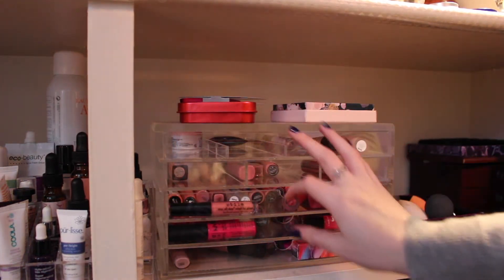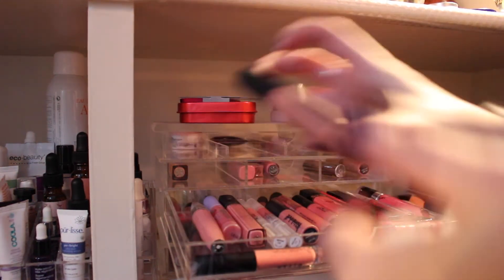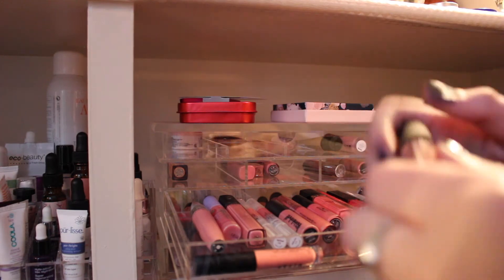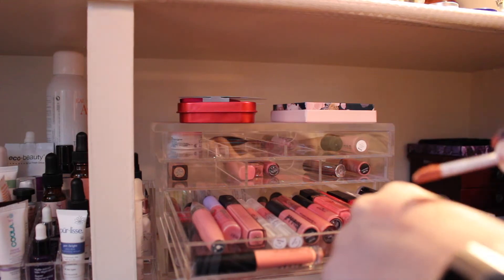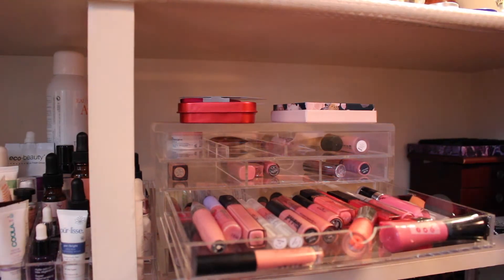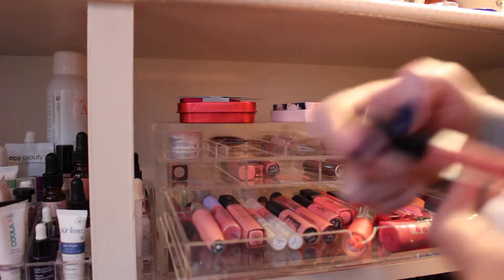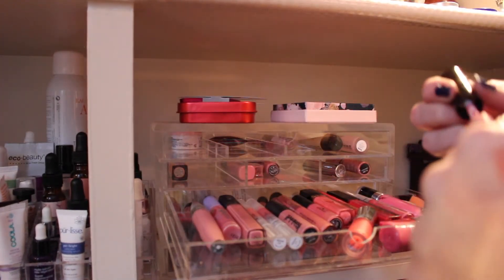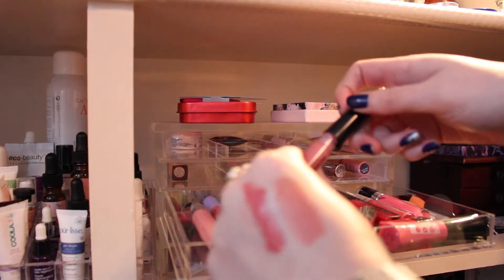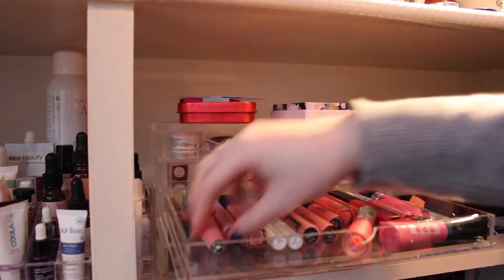Doing well so far. Next little section here — let me wipe off all my swatches. I really don't like these NYX Soft Matte Lip Creams. This one's in Athens. I really want the one in Cannes; I think I'd like that one better. I'm just never going to use that. The Stila Stay All Day Vinyl Lip Gloss in Nude — I've never worn this. It looks really pretty actually, but I think it's turned, so I'm going to toss that one.